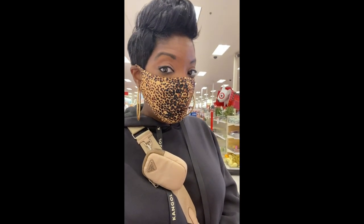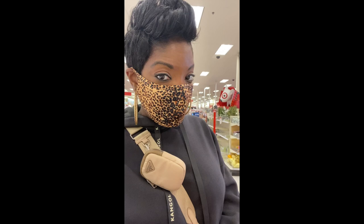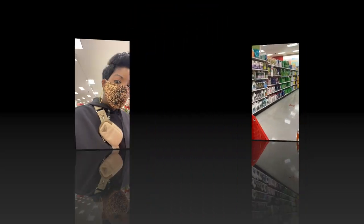I'm on my way to Target right now. I'm about to take you guys inside, see what they have, see what's new, see what I would recommend. The first thing I normally do is check if they have wipes or Lysol — probably not, but it's always worth a shot.